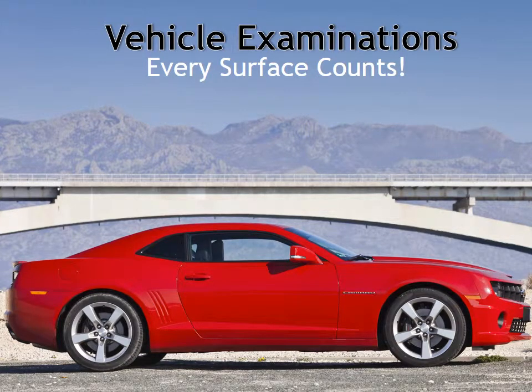Hello, Crime Scene Photography One students. Welcome back to the virtual classroom. We're continuing on this week, and this week we're going to be discussing vehicle examinations. As the title of this video indicates, every surface counts. So let's go ahead and get started.